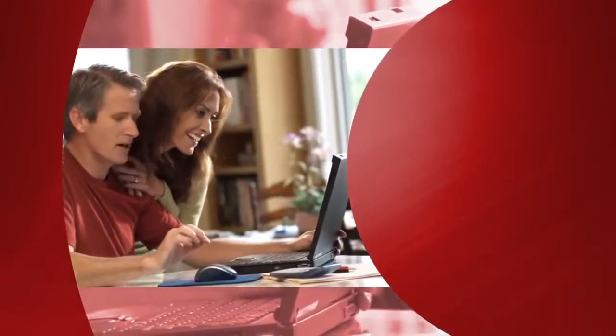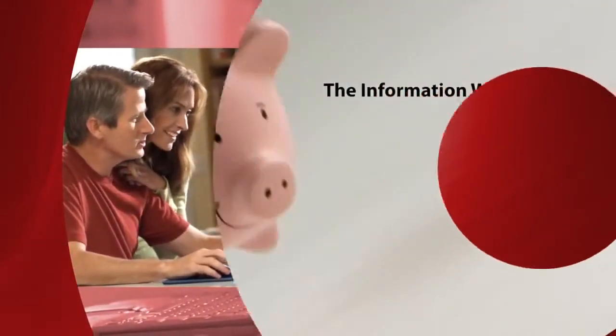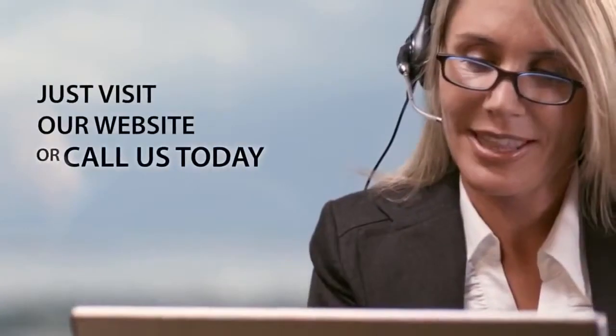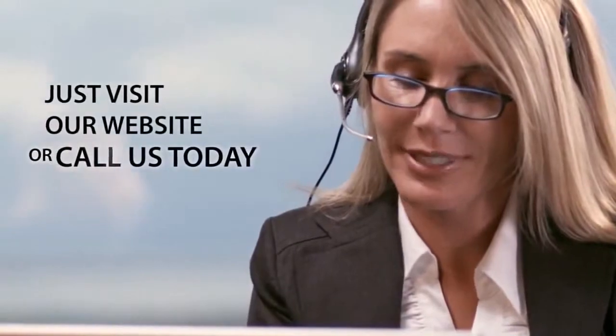There's more you should know about choosing the right podiatrist. The information we provide could save you time and money. Just visit our website or call us today.